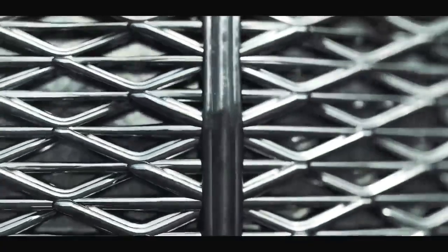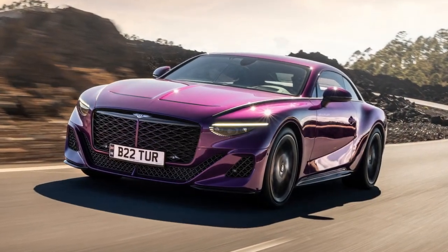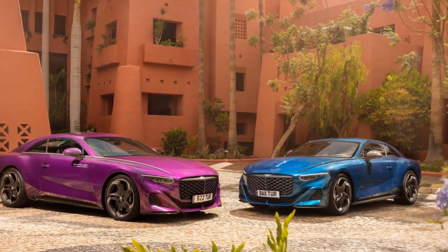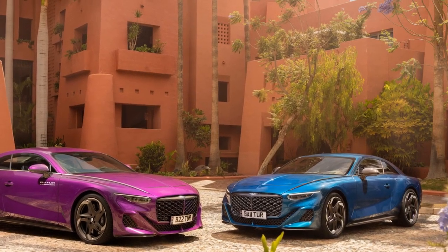Design Excellence: The 2024 Bentley Batuar showcases Bentley's unwavering commitment to timeless elegance and contemporary design. The exterior combines classic Bentley aesthetics with modern lines, resulting in a captivating presence. The signature Bentley grille, flanked by sleek LED headlights, dominates the front fascia, exuding a commanding aura.